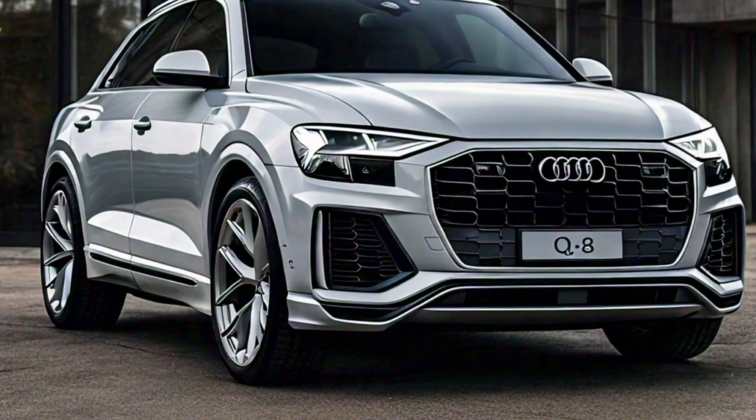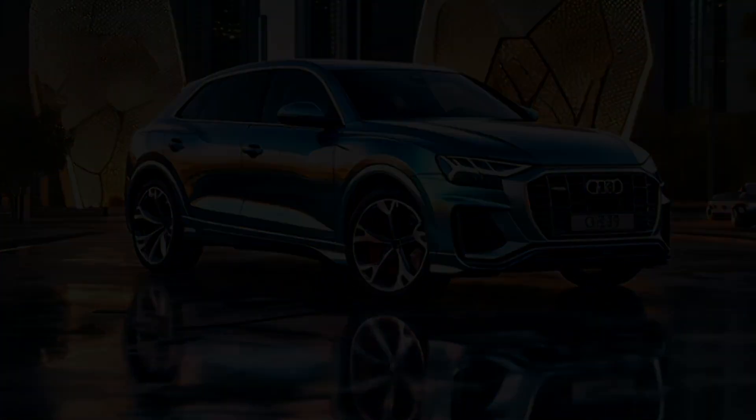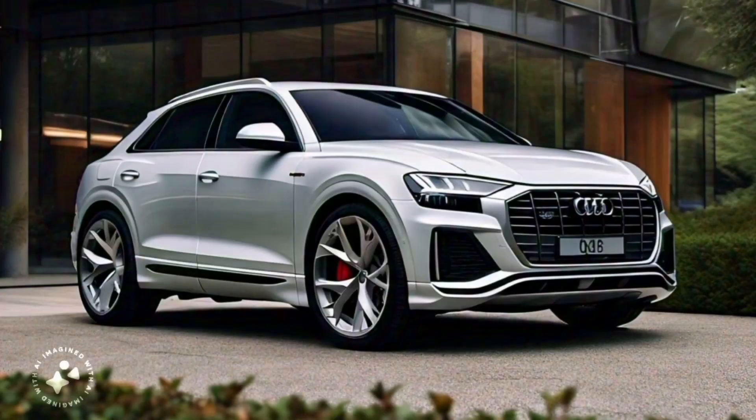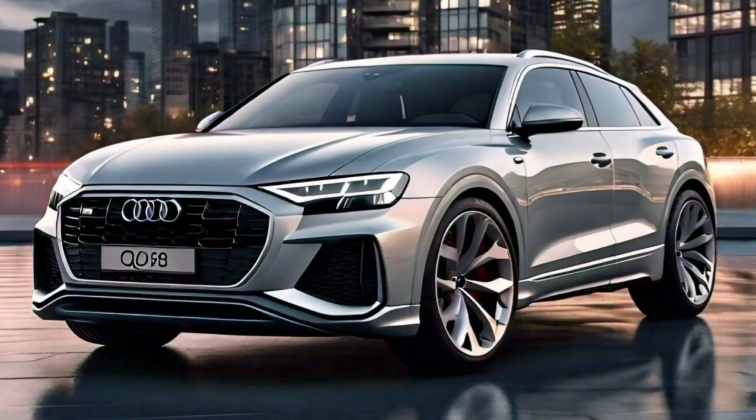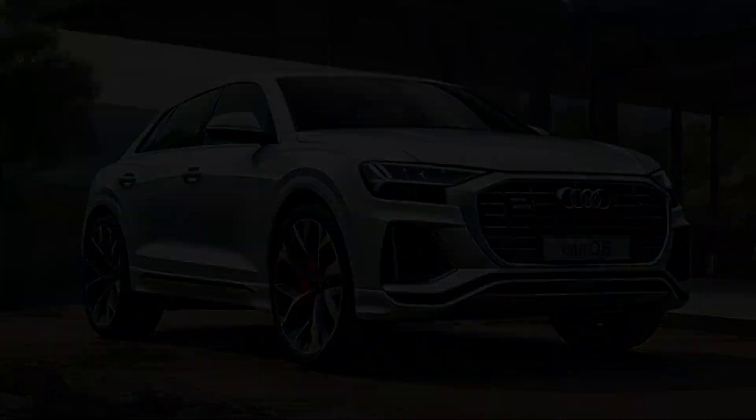Staying connected on the go has never been easier, with features like Apple CarPlay and Android Auto. The 2025 Audi Q8 also offers a range of customization options to help you make the vehicle your own. From a variety of exterior colors to different wheel designs, you can tailor the Q8 to match your personal style, and with the available S-Line package, you can add even more sporty touches to the already dynamic design.